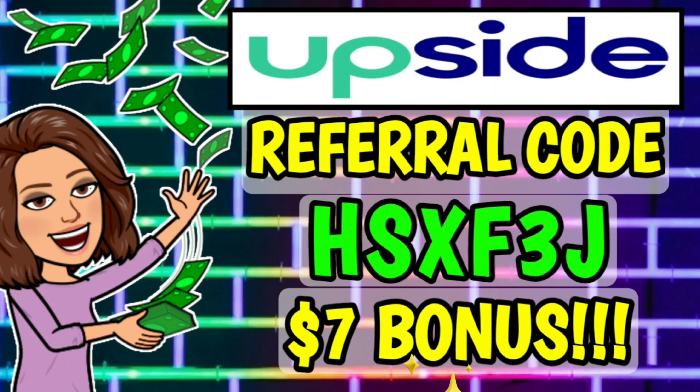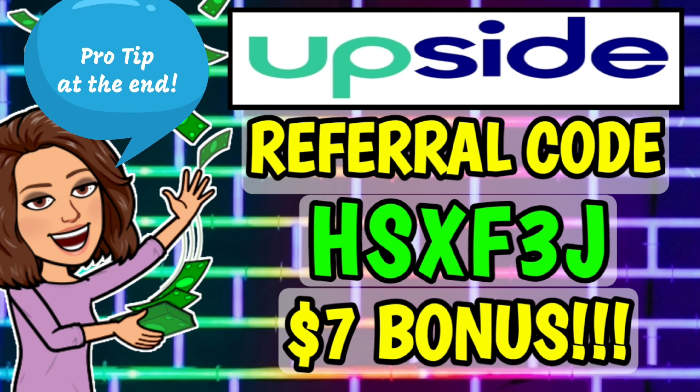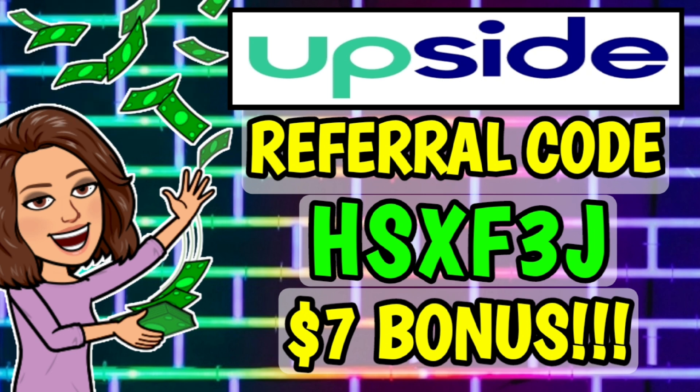Jumping right in, we are going to be talking about the Upside app. I'm sure some of y'all may have already heard about this app, and some of you may already have it downloaded to your phone. But if you haven't, I would highly recommend you go ahead and download it. Make sure you use my referral code, which is on the screen here as well as down in the pinned comment and description below. If you use it for a limited time only, you're going to receive a free $7 bonus after you spend your first $10 using the Upside app.